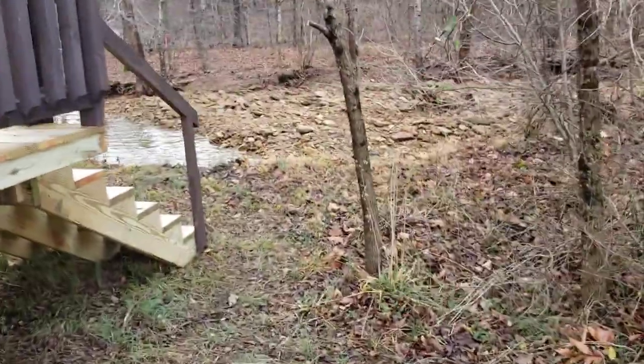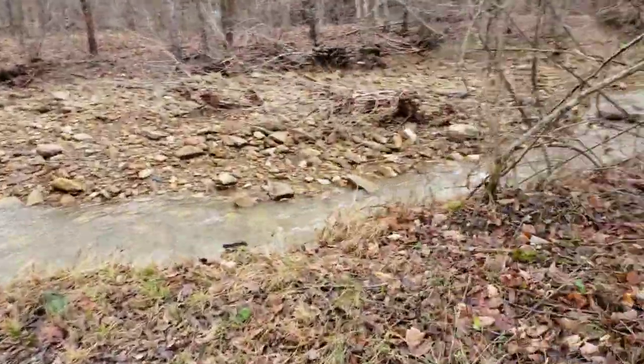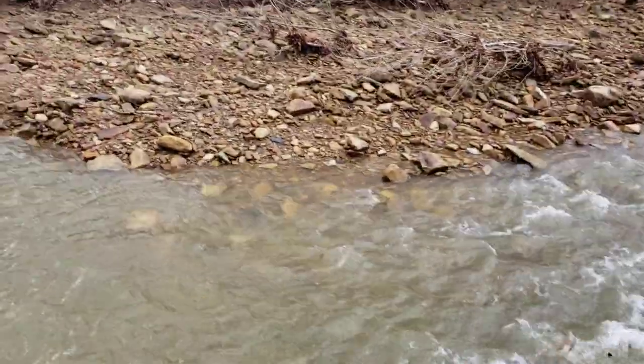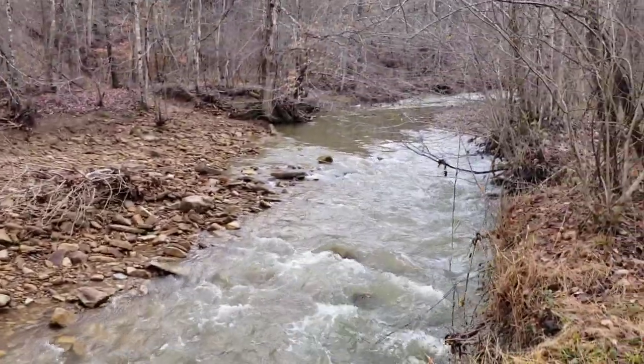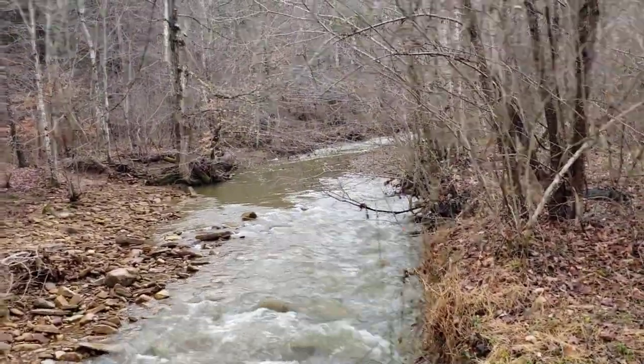Going around the back here real quick to show you Camp Creek — very pretty. We just got done with a hard rain, so you can see the creek's flowing nice. Beautiful little creek — it comes up fast, goes down fast, but it flows year-round.